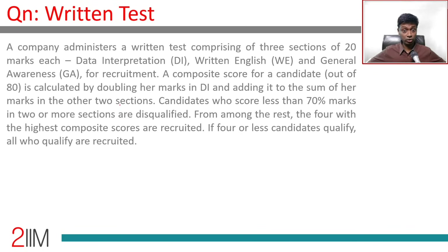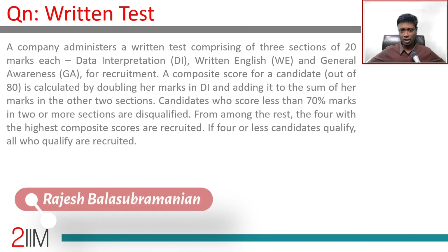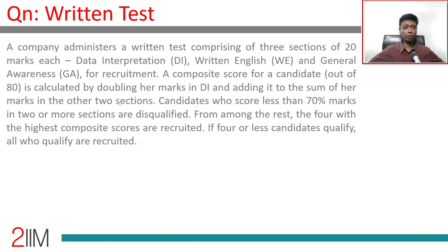This is from CAT DILR Slot 1, 2018 — a wonderful set of questions, nice and tough. Please make sure you have tried these before you come and watch the solution. This is not a movie; if you haven't tried and can't recall the DI, WE, GA composite score and all that, there's no value in this.